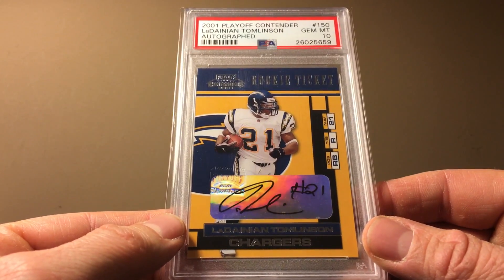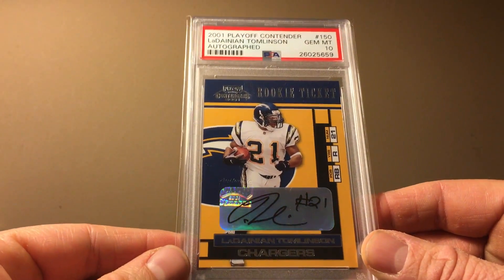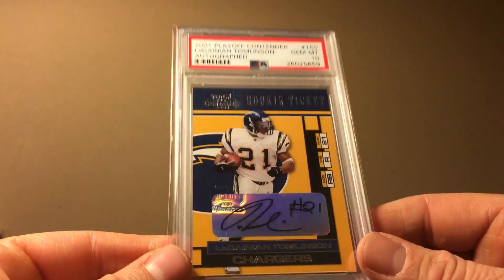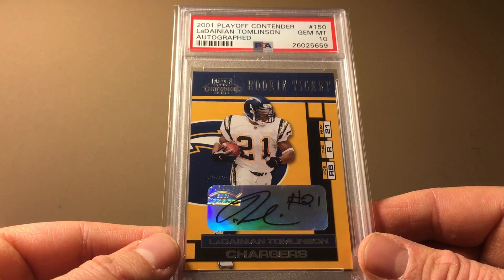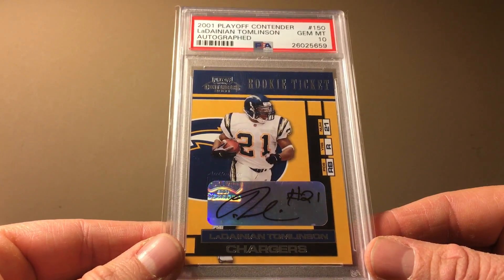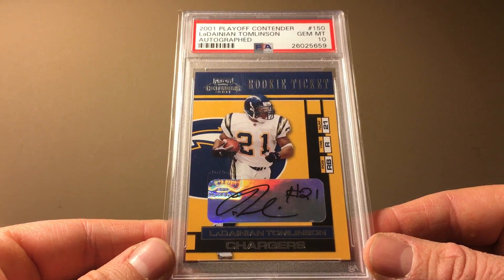Going back for some Contenders — this is the LT. His old price was $450; five years ago he had just hung up his spikes, retiring after the 2012 season. This is a PSA 10 with a print run of 600. Old price $450, current market value is $1,250 — about a three-times increase. I think this card jumped up close to $2,000 at one point but has dropped off a little bit.